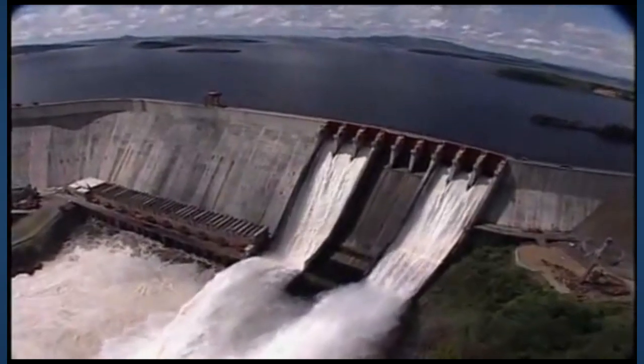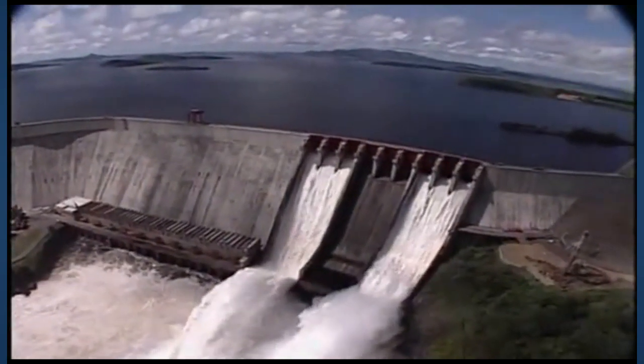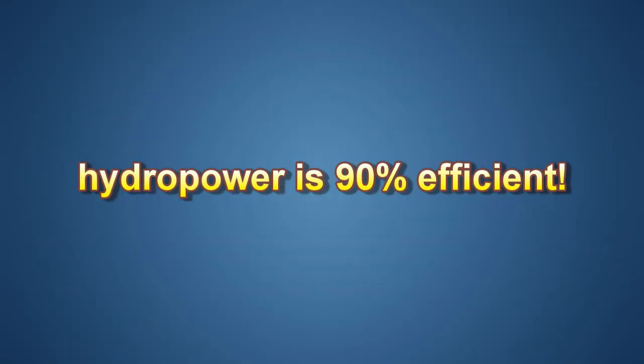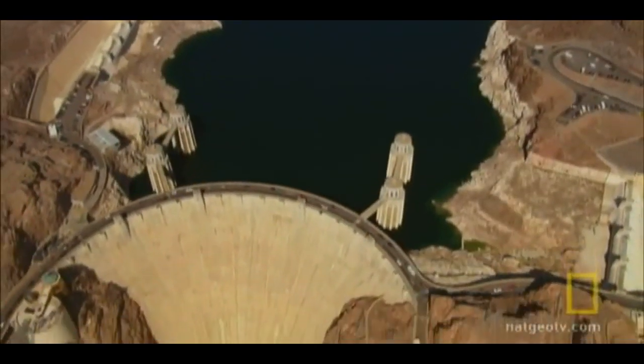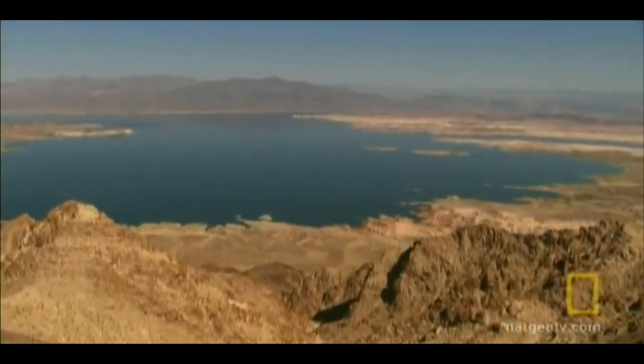Hydroelectric turbine technology is well established around the world. In the U.S., 97% of renewable energy is produced by hydroelectric means. It operates at 90% efficiency and is the least expensive renewable source for energy. However, its land-based development faces significant challenges.